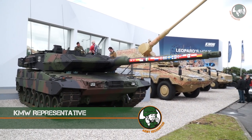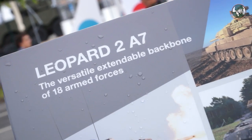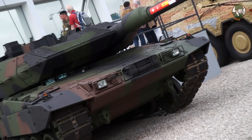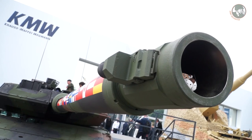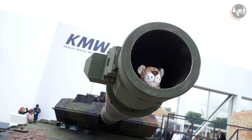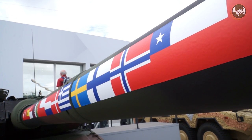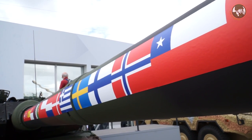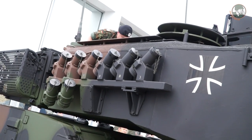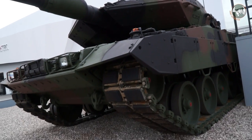We have a couple of static exhibits here. The first one you see in the background is the Leopard 2, the main battle tank, in the configuration the German Bundeswehr will possibly procure from 2018 onward. It's a Leopard 2 A7, which incorporates all the experiences our customers have drawn from missions like ISAF in Afghanistan, with a couple of new developments incorporated.